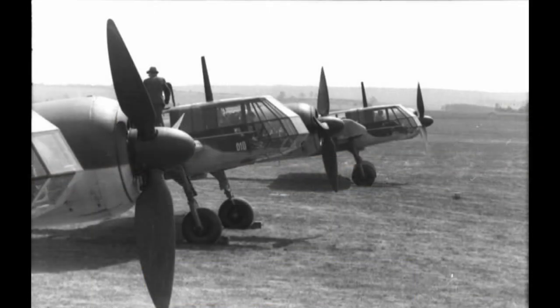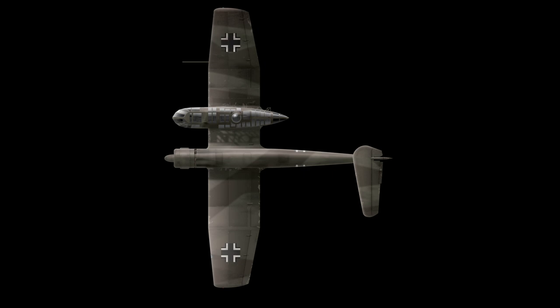The second BV-141B prototype was allocated to the Aufklärungsschule 1, or Reconnaissance Training Unit, in 1941, stationed at Grossenheim. It appears that its performance was deemed satisfactory, as more aircraft were requested in order to form at least one operational test unit for use on the Eastern Front. This was never implemented, mainly due to two reasons: the Blohm & Voss factories were redirected to higher priority projects, and since the FW-189 was accepted for service, there was no real need for another reconnaissance aircraft. Some sources, like the book Aircraft of World War II by Chris Chant, mention that it was used on test flights over the UK and Soviet Union during its short operational service.